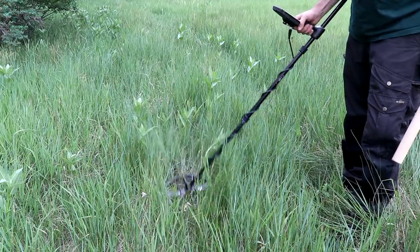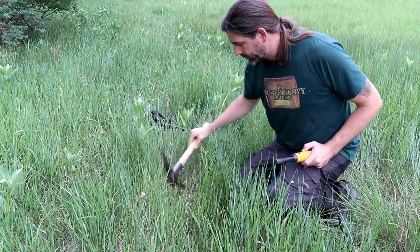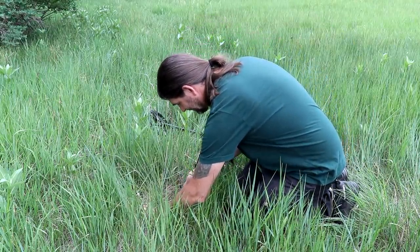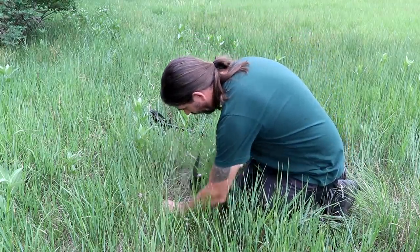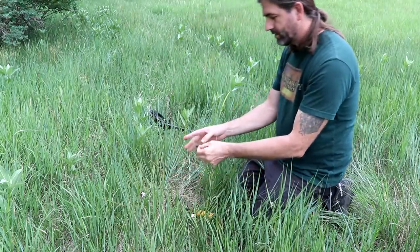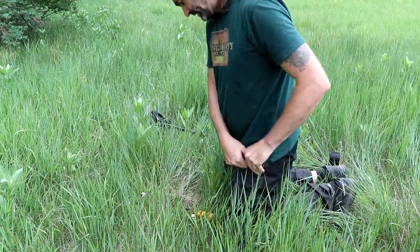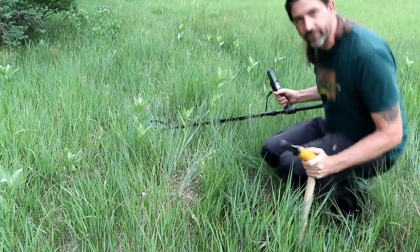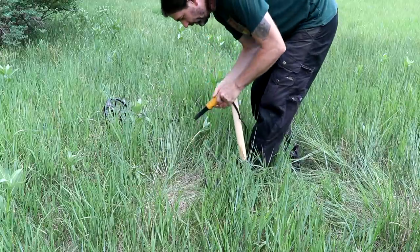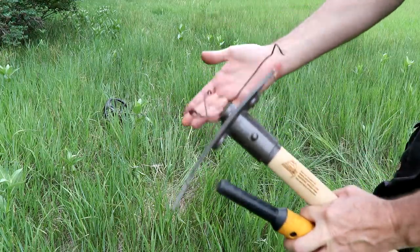Right here we have a target bouncing between 6 and 22, so there might be two targets here. The magnet didn't grab anything. It's a coin — no, it isn't. It was a round piece of wood. That 6 is a piece of foil — that's all that was, just a gum wrapper. We found that other target — it was back a little bit further. Old piece of barbed wire, so that was just an old piece of barbed wire.